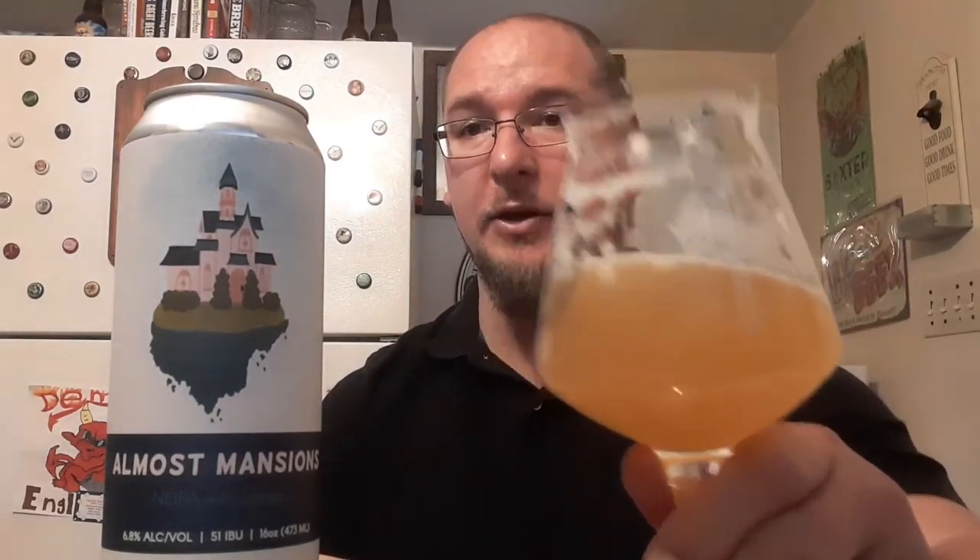I'm going to say this one is — well, with the aromas it was going to be at least a very good. But with just the flavors out of it, I think I'm just going to push this one down into a good. So Tilton Brothers Brewing, their Almost Mansions, gets a Bumby good score. Thank you all for watching.